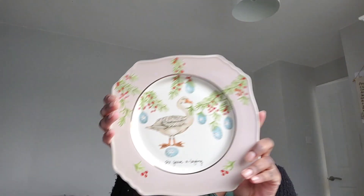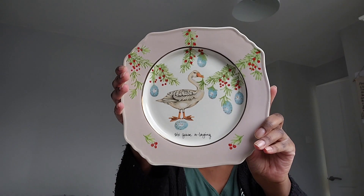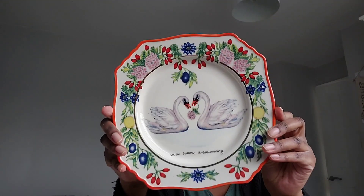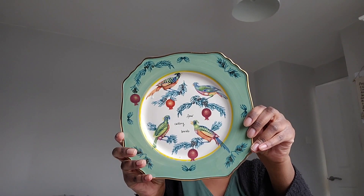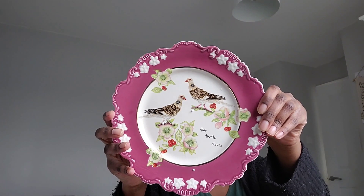Do you have a favourite? I will show you all of them again so that you can make up your mind. So this is the six geese are laying. Then we have seven swans are swimming. Then we have four calling birds. Then we have two turtle doves. And lastly, we have three French hens.